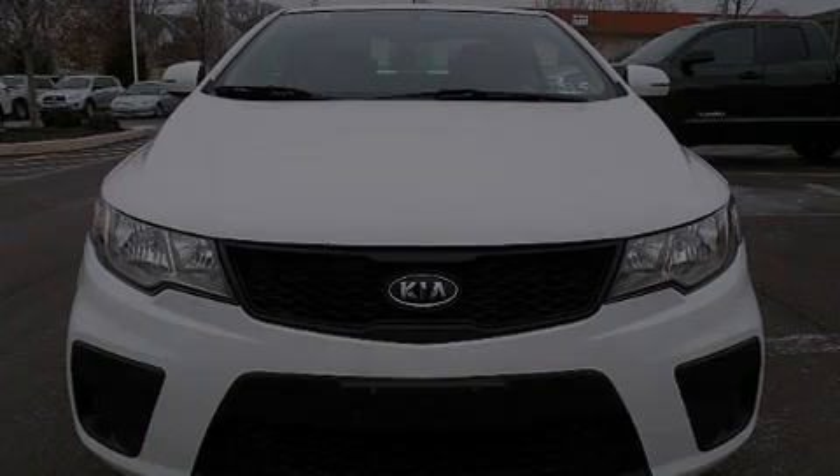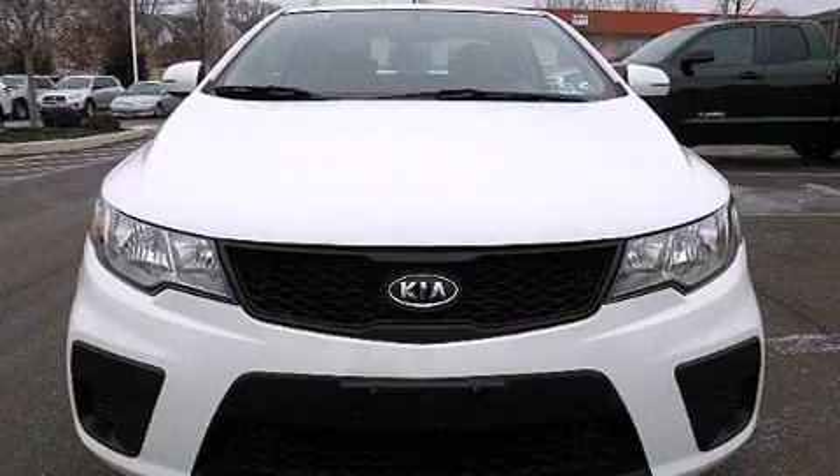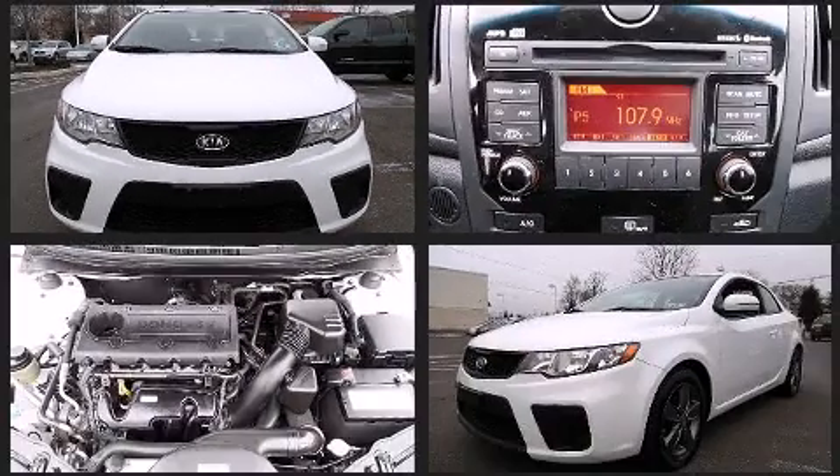The 2012 Kia Forte Coupe. This two-door, five-passenger coupe still has less than 35,000 miles.